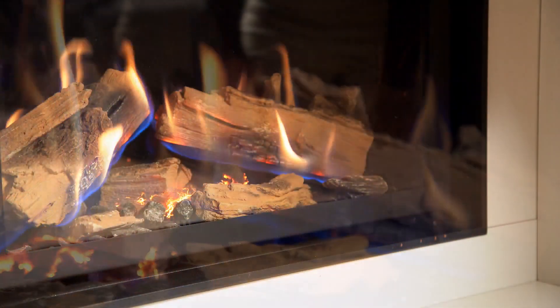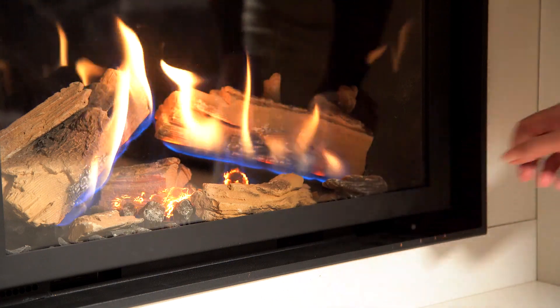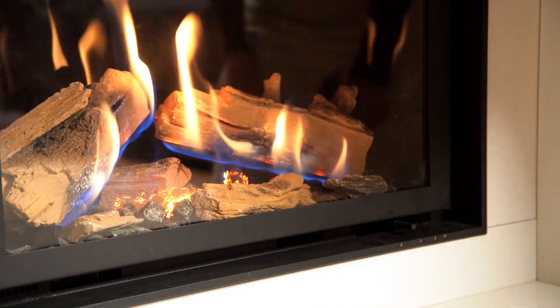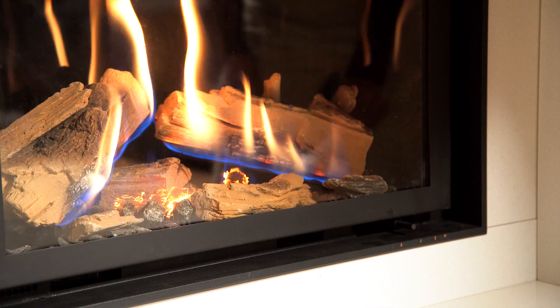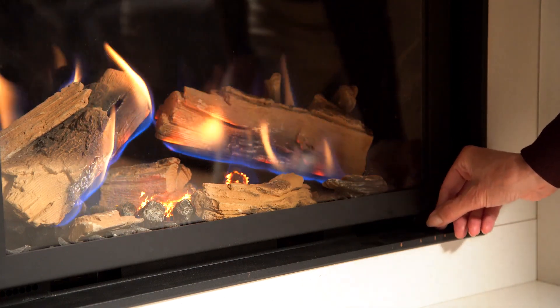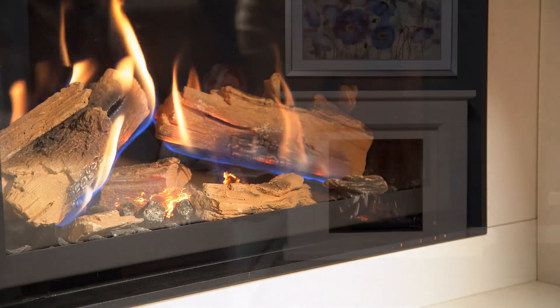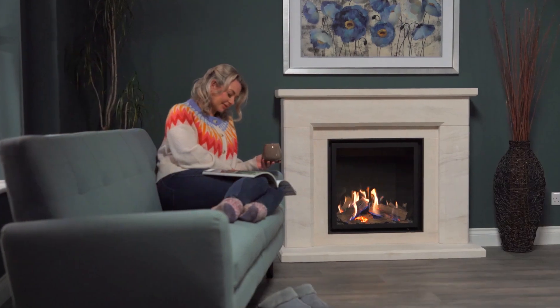The Ravel 600 is clean burning, efficient and easy to operate. A simple and discreet slide lever provides all the control at your fingertips — no mess, no fuss, just clean, fast heat when you need it. Its unique turndown function keeps the flame picture alive but with reduced heat for those milder evenings.